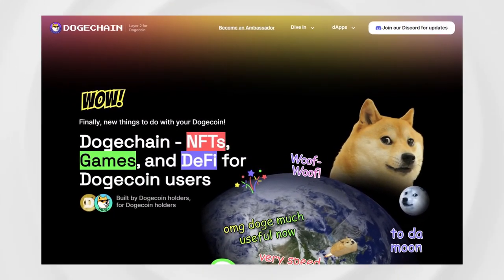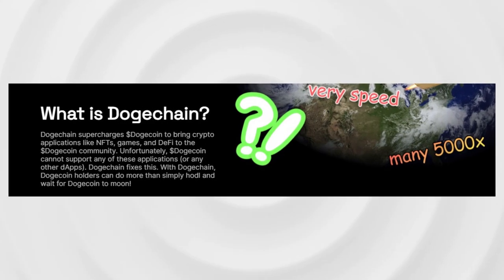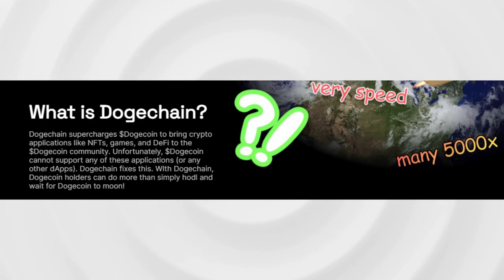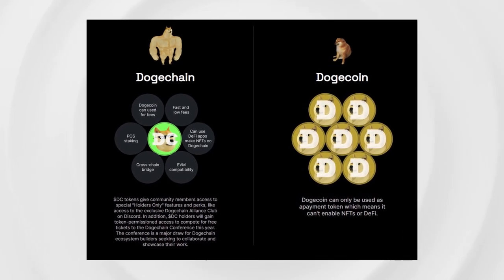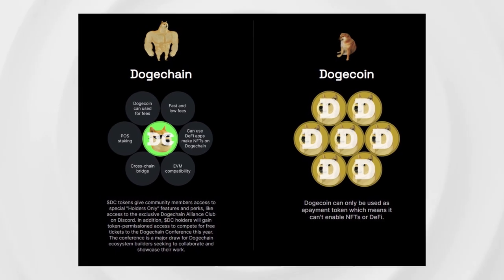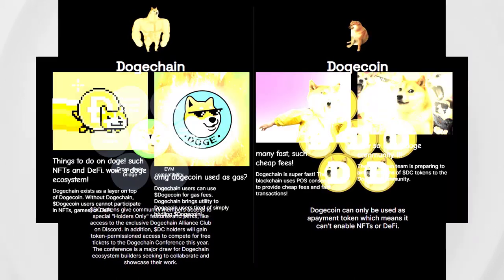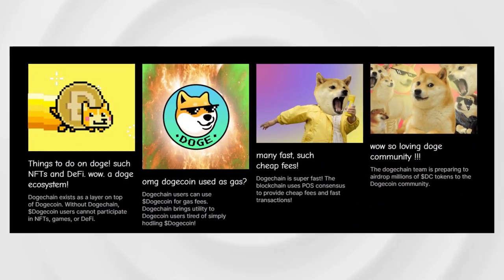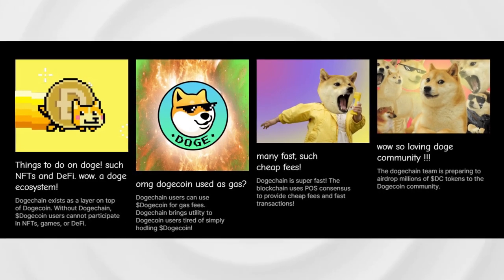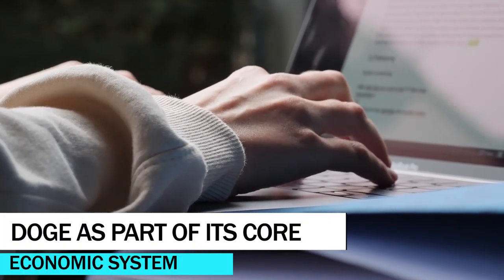Doge Chain is an EVM-compatible blockchain built using Polygon SDK to create an efficient connection between Dogecoin and Web3. Doge Chain's infrastructure allows Doge holders to port their Doge into a blockchain with more possibilities and embrace more opportunities. It presents developers a platform to build DeFi, GameFi, and NFT platforms and other decentralized applications, with Doge as part of its core economic system.